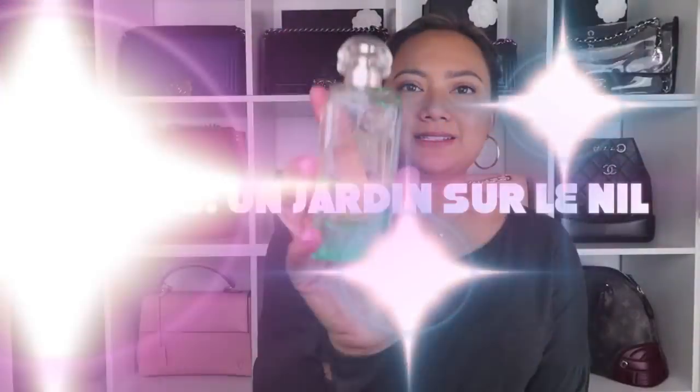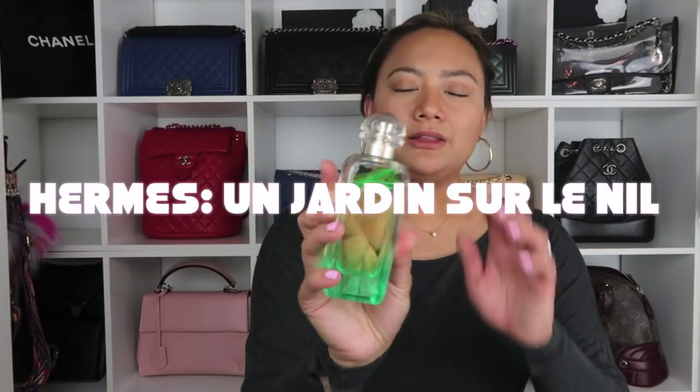This is actually a funny story — I've been using this fragrance and I just put it back in the box today for this video. I normally don't keep boxes but I kept this empty box in my suitcase just for filming. The bottle is a light green color — there's also a darker green version. It smells very fruity, like lemons or lime with a little bit of a floral hint. It smells good.